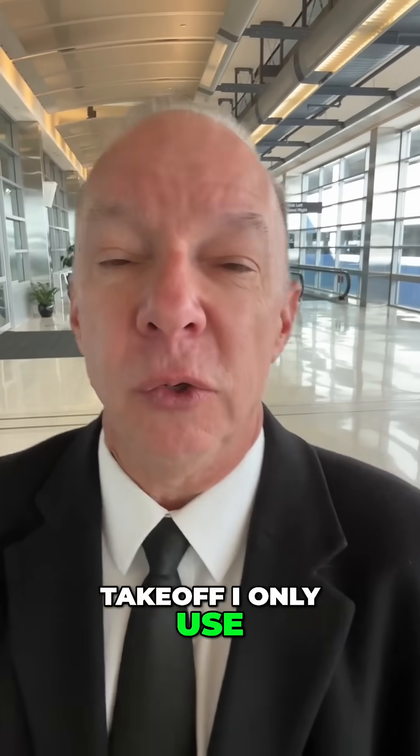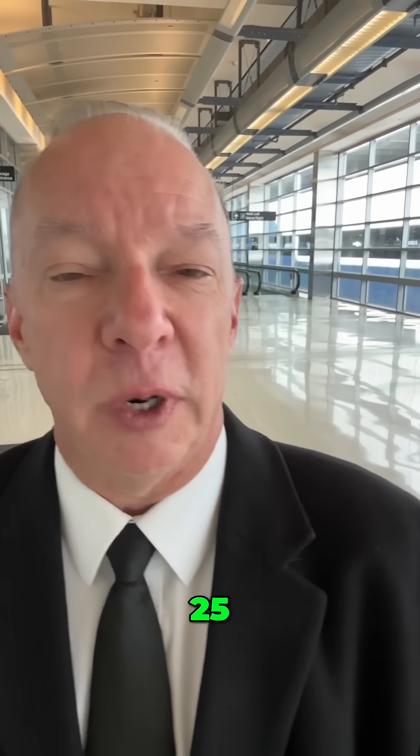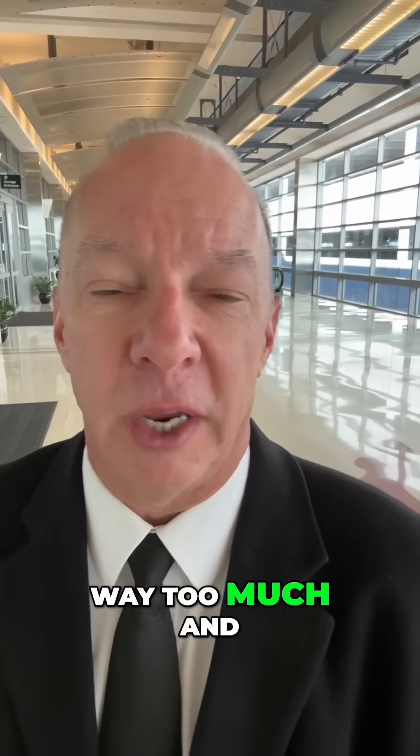Now for takeoff, I only use either five degree flaps or 15 degree flaps. 20, 25, or 30 is just way too much and it would bog me down.